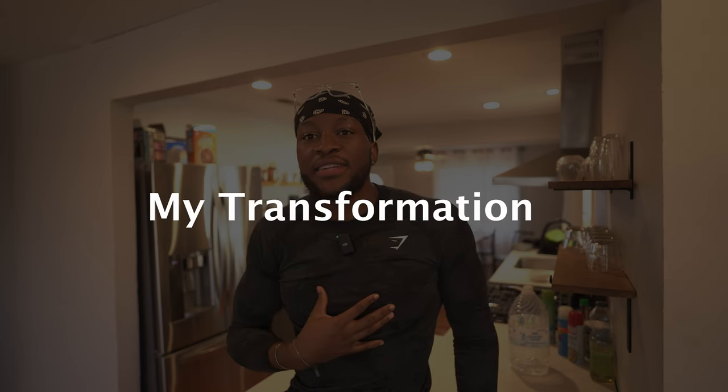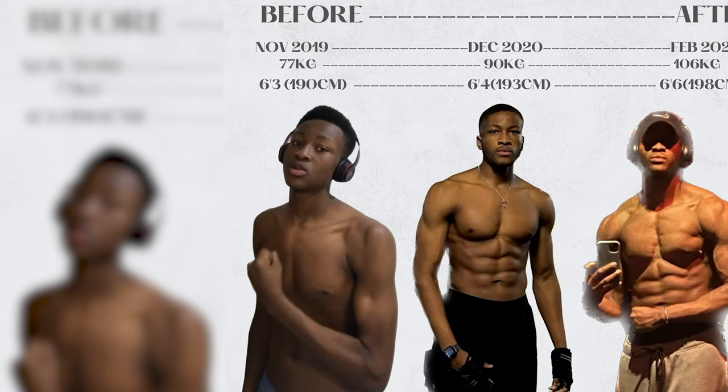Why should you listen to me in the first place? Mainly because I've lived this. I went from 77 kg up to 107 kg. So in this video I'm going to show you exactly how I was able to bulk but cheap.